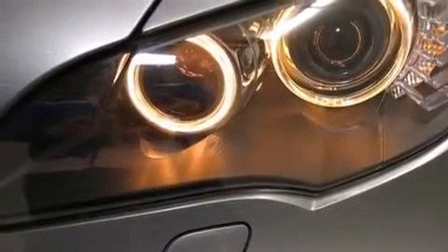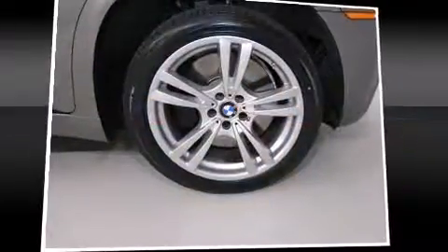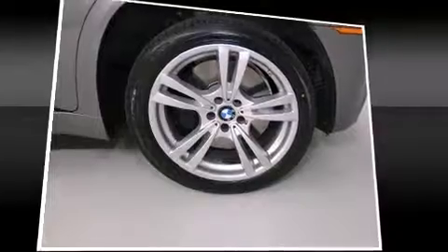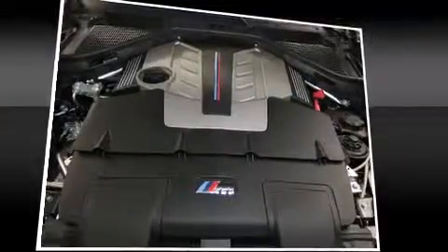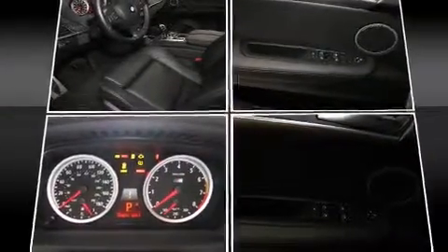BMW prioritized comfort and style by including leather upholstery, front and rear reading lights, and power seats. Audio features include a CD player with MP3 capability and 16 speakers, yielding a symphony-like audio experience.